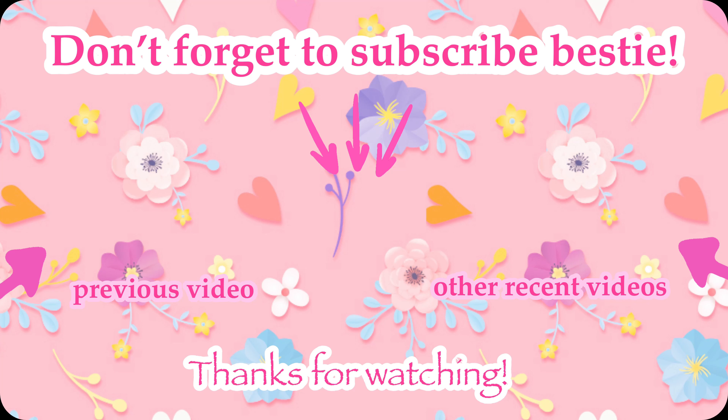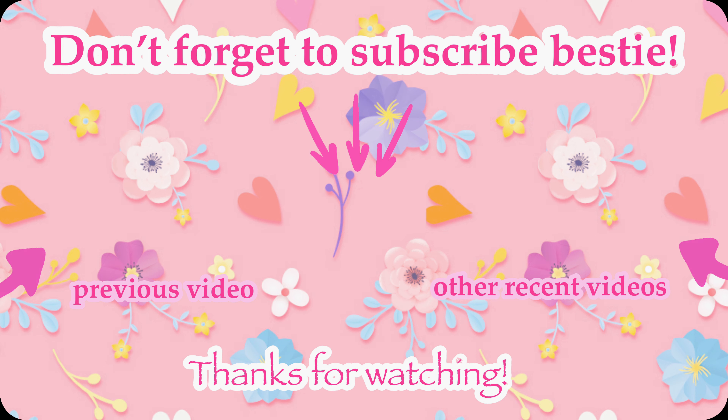That concludes everything that I got this year for Christmas 2023. Thank you guys so much for watching — I just want to say, in no way am I trying to brag about how much stuff I got. I'm simply trying to show you guys because I know you all love Hello Kitty just as much as I do. If you guys enjoyed this video, give it a thumbs up, don't forget to subscribe, hit the post notification bell, and I'll see all of you in the next one — bye!